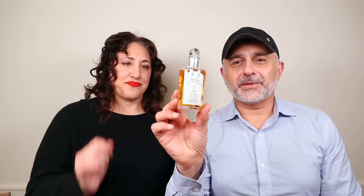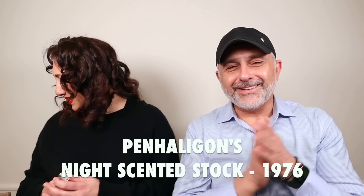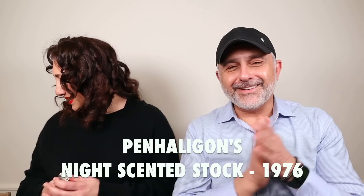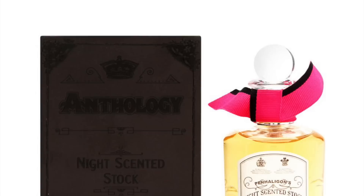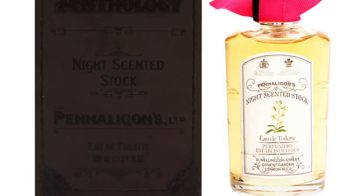Night Scented Stock — what a name. Were they sitting around the conference room wondering what to call it? It's stock, all right — very dense and powdery. Are you not saying something you should be saying? This may have turned. I don't think this is what they were going for. I don't smell turning, but there's something sort of off. It's not my favorite either — I don't care for that one.